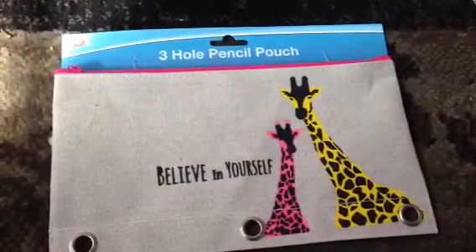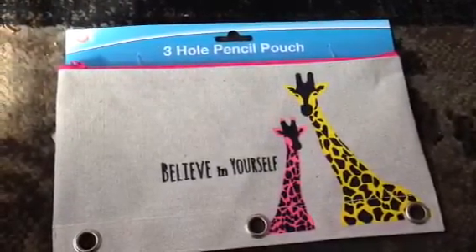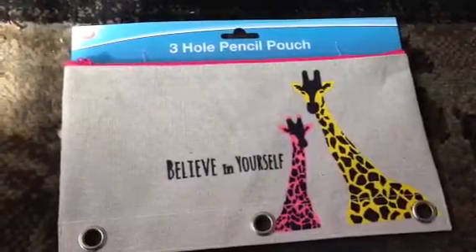Hello YouTube, welcome back to the Smart Thrifty and Chic channel. I wanted to share a few items that I forgot to put in my last haul.